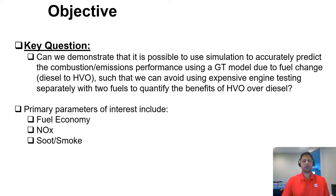The key question we want to demonstrate is: is it possible to use simulation to predict combustion and emission performance using a GT-Power model for both diesel and HVO, such that we can avoid expensive experimental testing to quantify the differences between the two fuels?